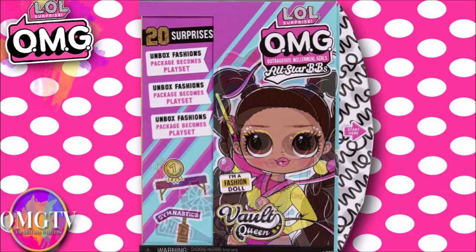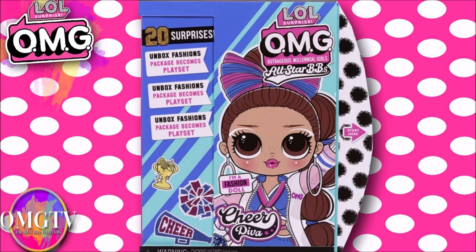The box features 20 surprises, and the styling is gold and glittery. She's got her cheer stuff on there — this is Cheer Diva, and her artwork is really pretty. On the black and white, she's got what looks like pom poms. I don't want to get too much into her until we actually look at her.